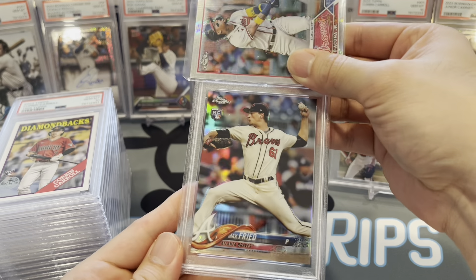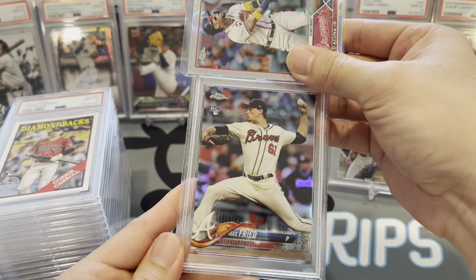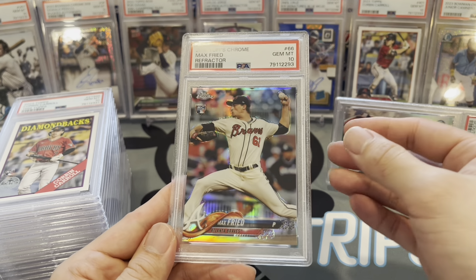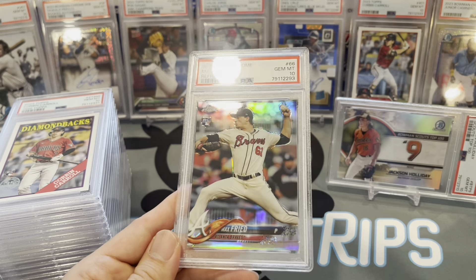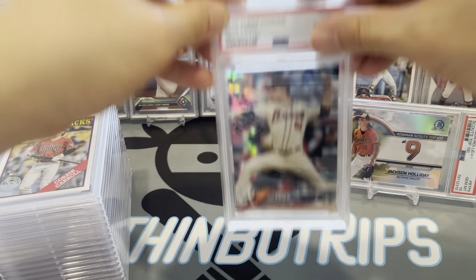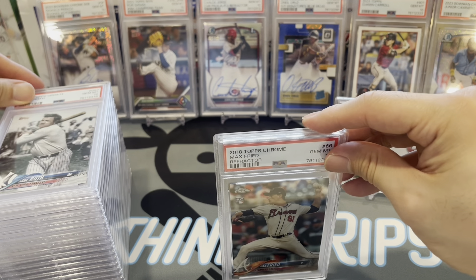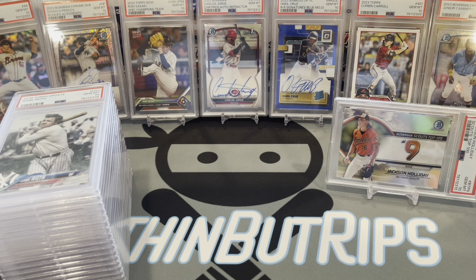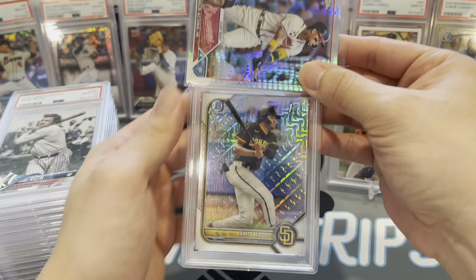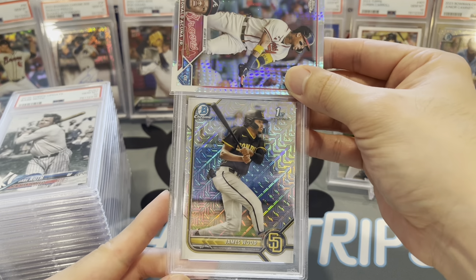Max Fried — his 2018 Topps Chrome refractor rookie card, gem mint 10! Max Fried, the ace — well, co-ace of the Atlanta Braves with Spencer Strider. We clinched the National League East — I think it was last Monday or Tuesday — six consecutive division titles! Super happy about that, hoping to make it deeper in the playoffs this year, maybe win another World Series.